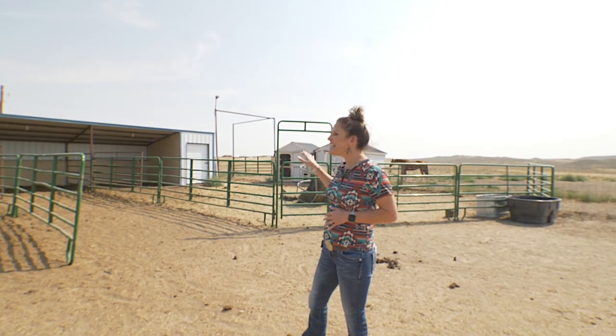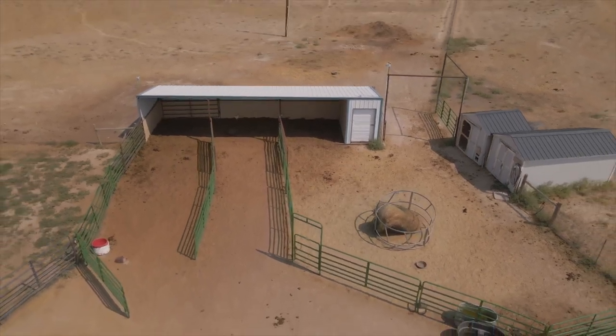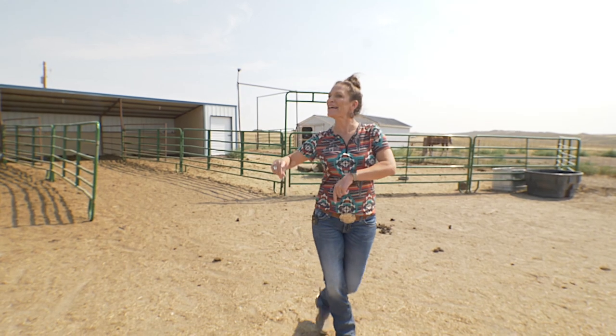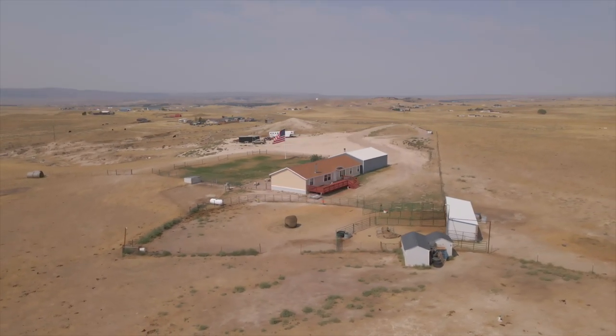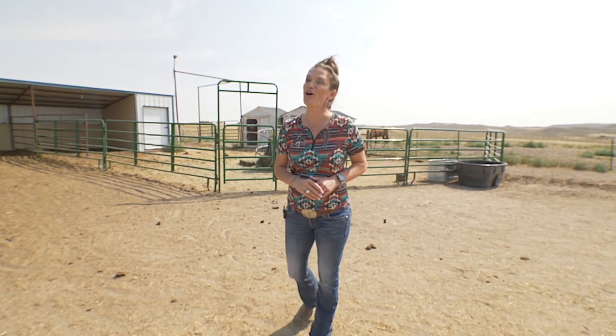Can you believe how nice this pen is? All of these panels are included, and you have a lighted area for your horses to get out of the weather. And we can't forget about the chicken coop and another storage area. Also, at the end of this loafing shed is the perfect place to put all of your tack.